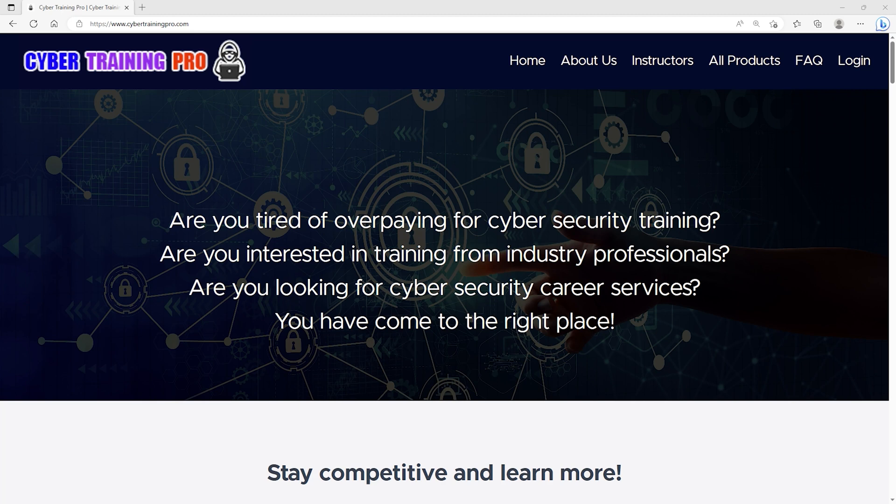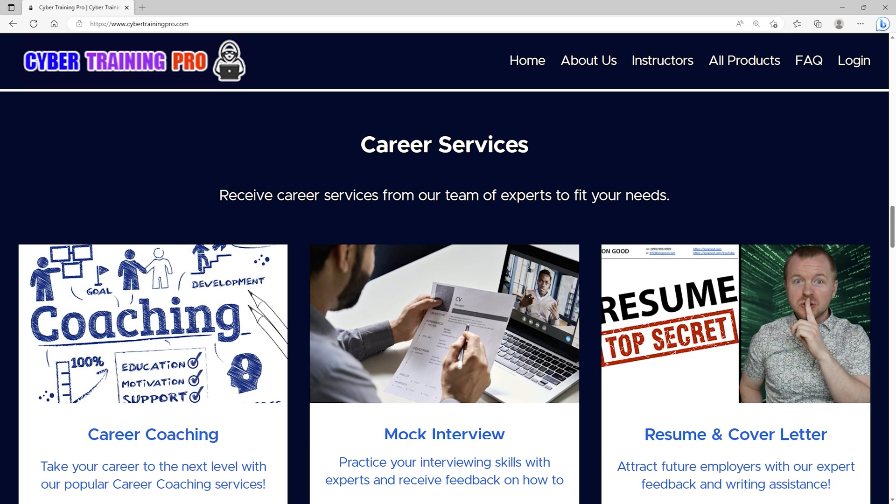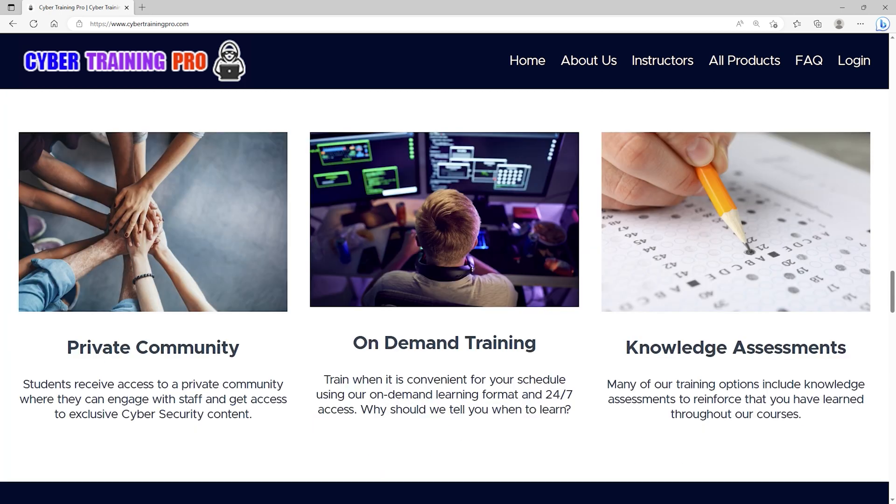Let's take a second to talk about Cyber Training Pro. Are you tired of overpaying for cybersecurity training? Are you interested in training from industry professionals? Are you looking for cybersecurity career services? If you answered yes to any of those questions, then CyberTrainingPro.com is the perfect platform for you. At Cyber Training Pro, we're a one-stop shop for all your cybersecurity needs. We can train you for industry certifications or just improve your overall knowledge and skills in a certain area. Unlike other platforms, we don't stop there. CyberTrainingPro.com isn't just another training platform.